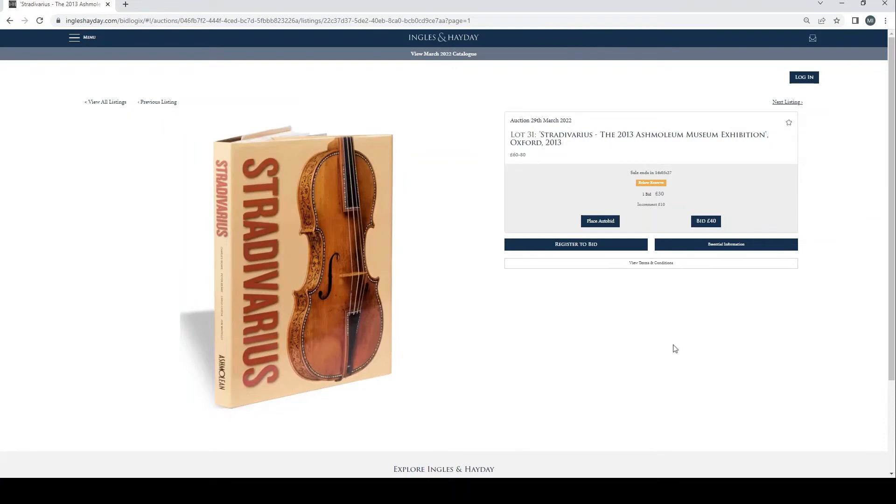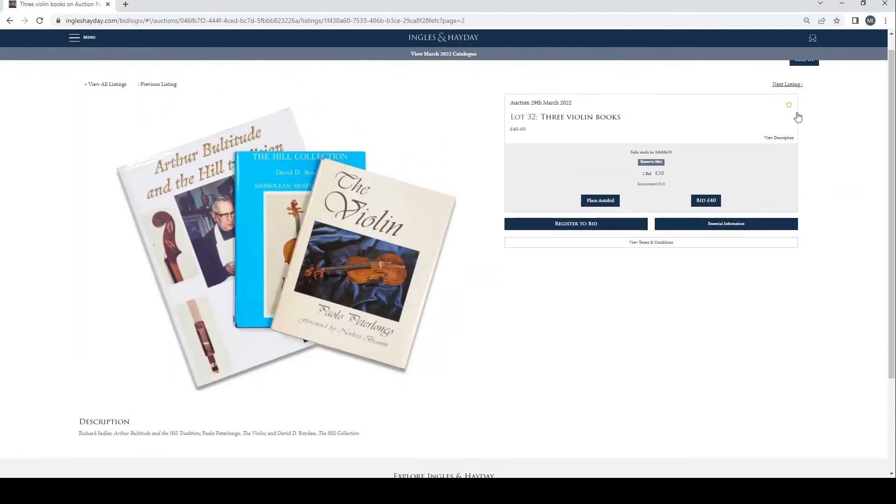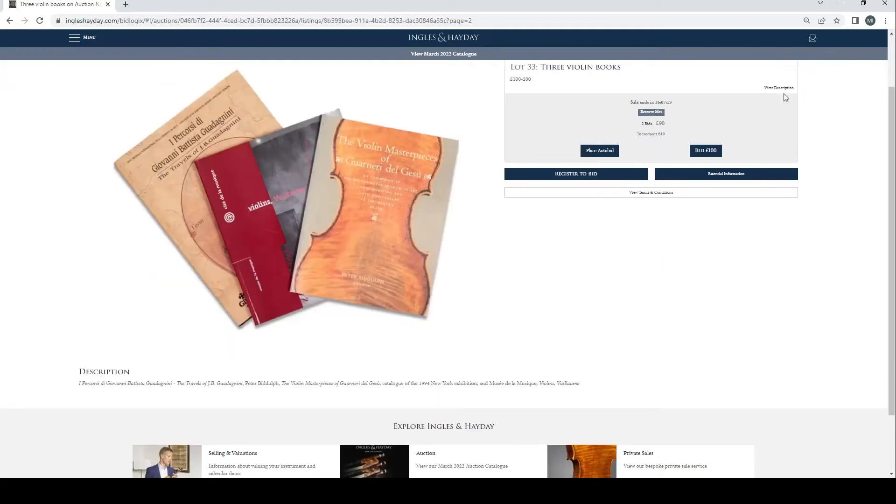Le Comte Cozio, Les Trésors de la Lutherie Française, £130 bid. Luteria Piemontese, Annibale Fagnola, Cremona 1999, £60 bid. Stradivari, 2013 Ashmolean Museum Exhibition, Oxford 2013, £30 bid. Three random violin books — Arthur Valtitude, more Hill-related stuff and other bits — £30 bid. Three violin books including Peter Biddulph on Guarneri del Gesù, something about Viome, and G.B. Guadagnini, £90 bid — quite a lot more books than I remember.